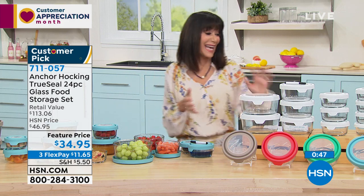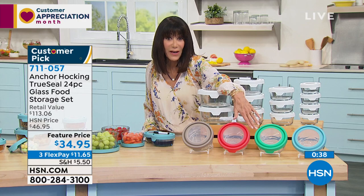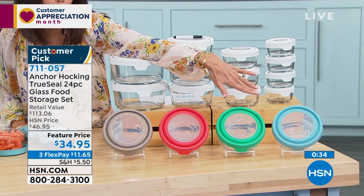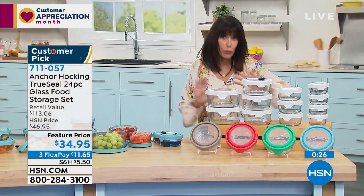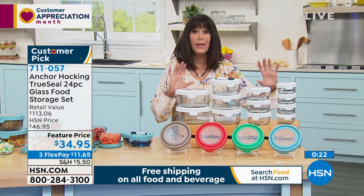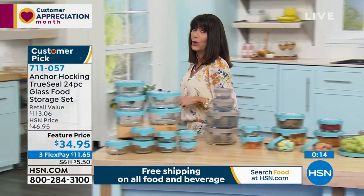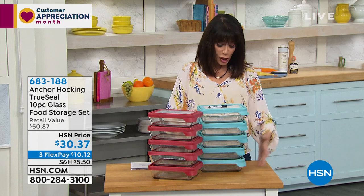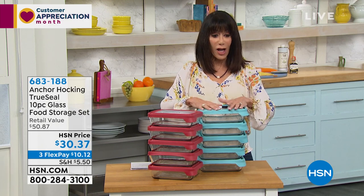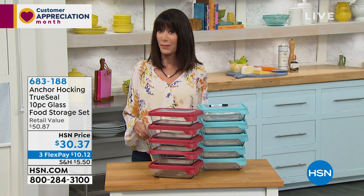All you do is choose your color: white, gray — which is really more of a taupe — mango, mint, or blue. The mint is the most limited. Think about it: three sets would give you over 70 pieces for the retail price of one. It's an awesome buy. For the rectangular ones, you get 10 of them in red or blue at $30.37, all with lids. 4.6 stars at hsn.com, five-year warranty, 30-day return policy.